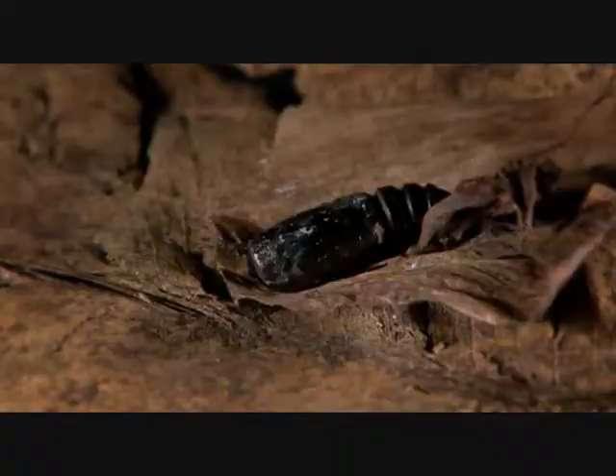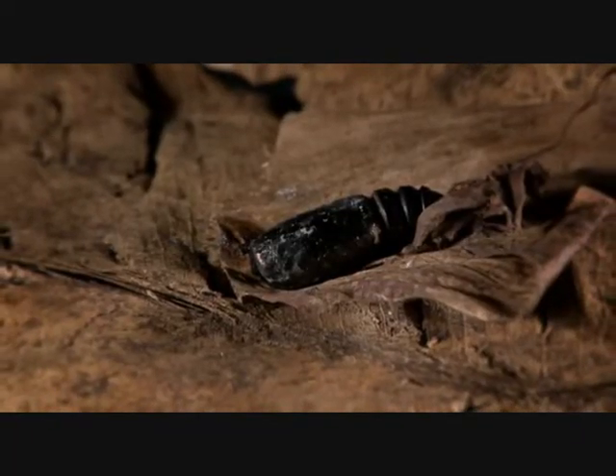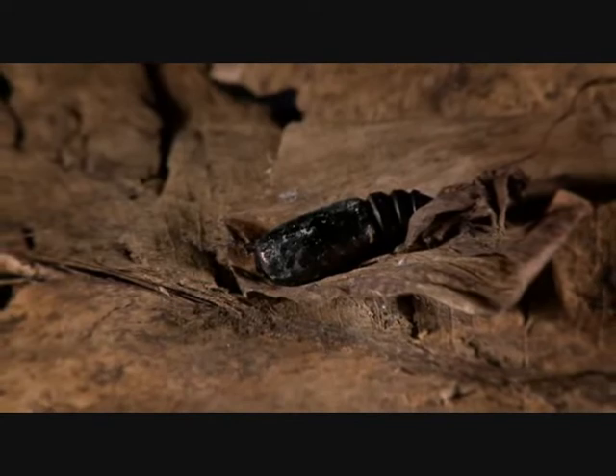The cameras should capture the very moment it emerges. It'll emerge — it'll be the most tedious, boring little moth.